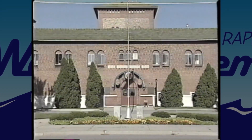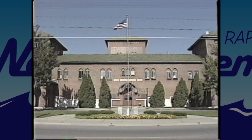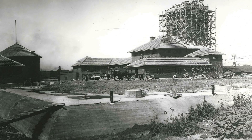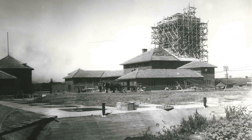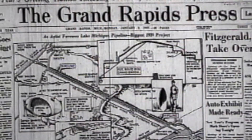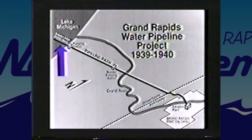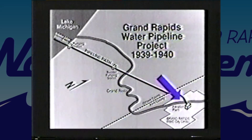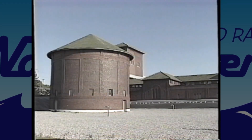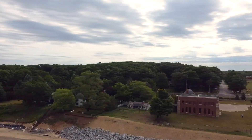In 1912, the city constructed the Monroe Filtration Plant located at 1430 Monroe Northwest. The Monroe Filtration Plant would continue to treat Grand River water as the primary source of drinking water for the city until 1940. It was then that the city constructed the first of two transmission mains from Lake Michigan. While Grand River water would still be used periodically as a source during times of higher demand through the 1980s, the city effectively relied on Lake Michigan as its source water since 1940.